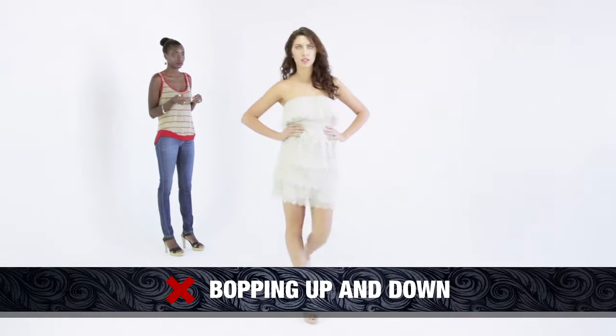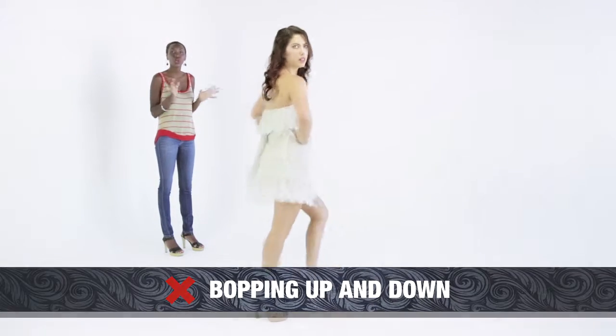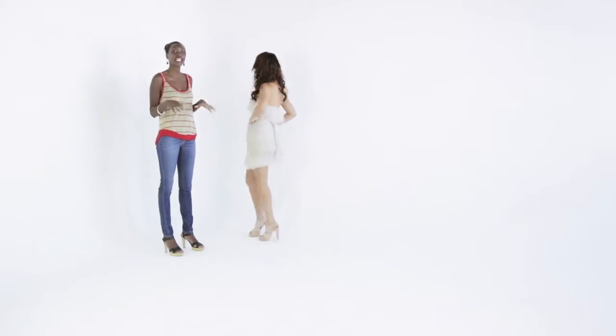So the first one is the bopping up and down. When some models walk, they bop up and down — we don't want to be doing this. It's just too much going on. It should be clean and simple.